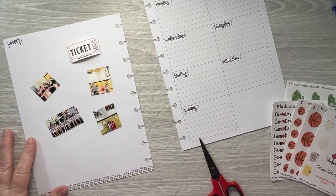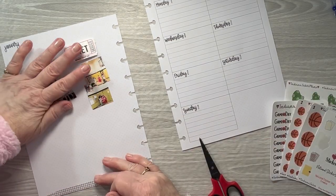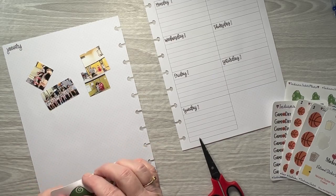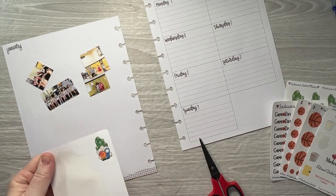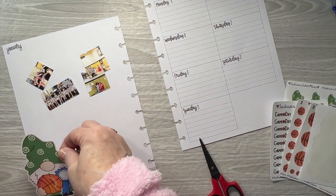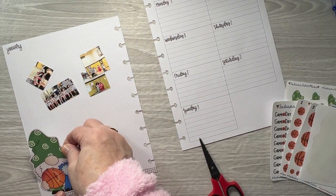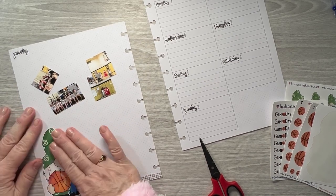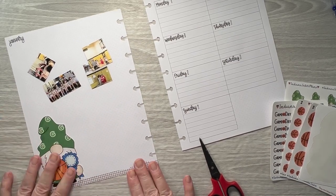I'm not sure I'm going to put that ticket in there. I want to take this big gnome and put him right there. How cute is that?